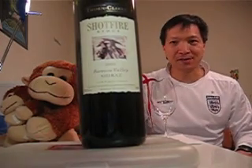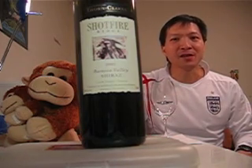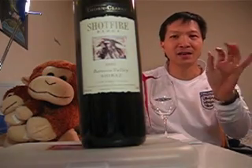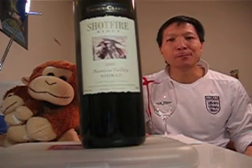I tasted the Thorn and Clark Barossa Valley Shortfire Quartage Review. I tasted both the 2002 and the 2003, and that Quartage is kind of a pseudo Bordeaux blend.